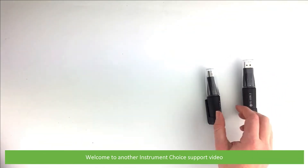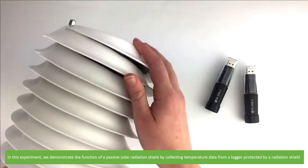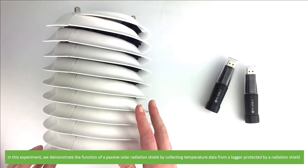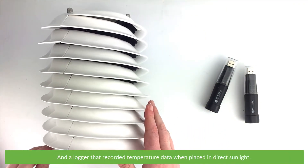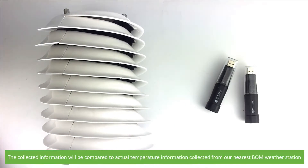Hi and welcome to another Instrument Choice support video. In this experiment we demonstrate the function of a passive solar radiation shield by collecting temperature data from a logger protected by a radiation shield and a logger that recorded temperature data when placed in direct sunlight. The collected information will be compared to actual temperature information collected from our nearest Bureau of Meteorology weather station.